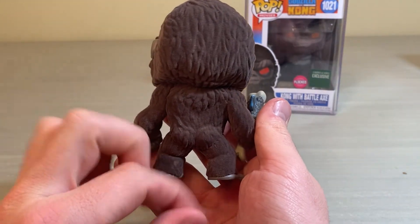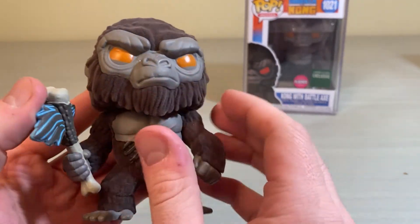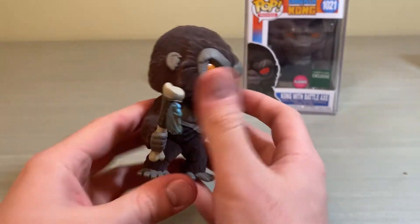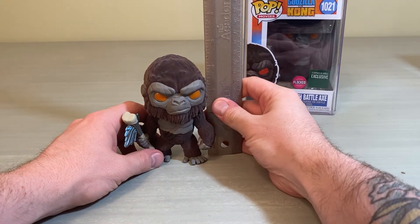I like the feel of the flocked texture. Like I said, I've never actually owned a flocked Funko Pop before, so it's cool to have one. I do have cats, so the fur is getting stuck all over it. Mine does have a little paint chip here, which isn't the most optimal, but it's a small imperfection — still a definitely cool one.